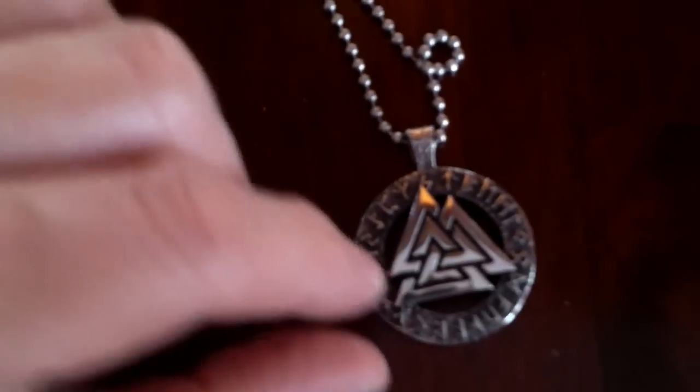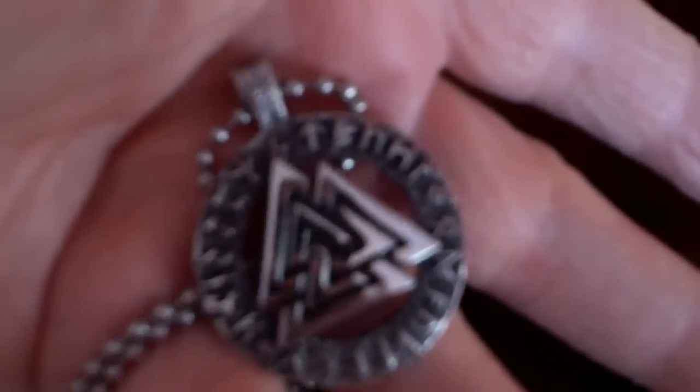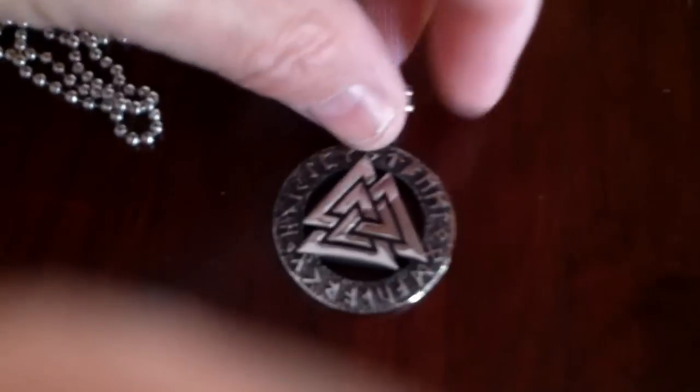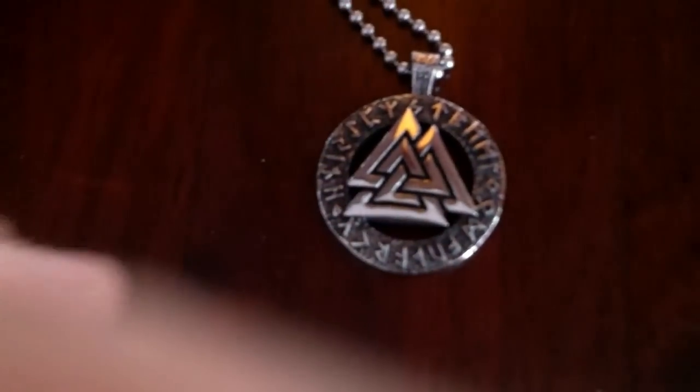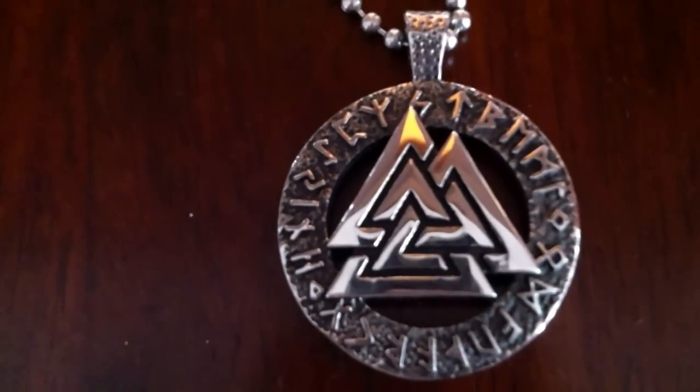It doesn't just represent the dead — it also represents Odin's protective aspect. Around the pendant it's got the runes, and whenever runes are displayed that's a protective device. So this evokes the power of the runes and the power of Odin — I think it's kind of cool. The Valknut, pronounced 'Valknut.' Psychic Bob always loves to be under the protection of the divine.